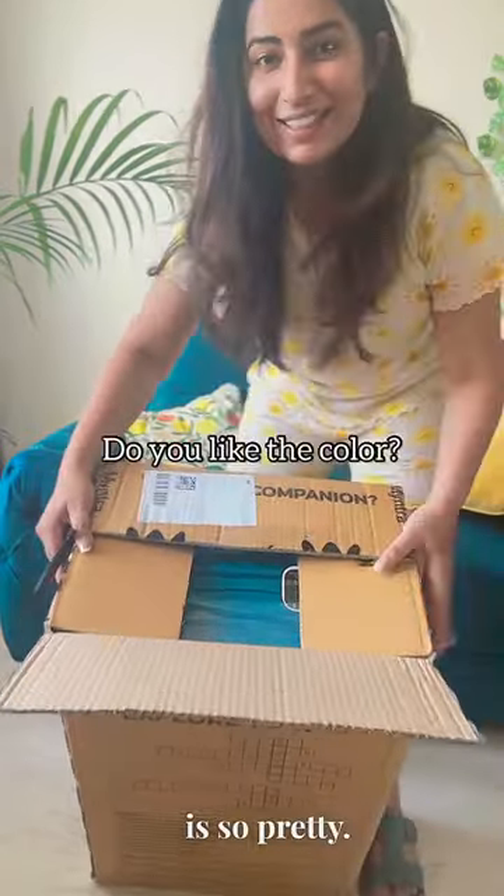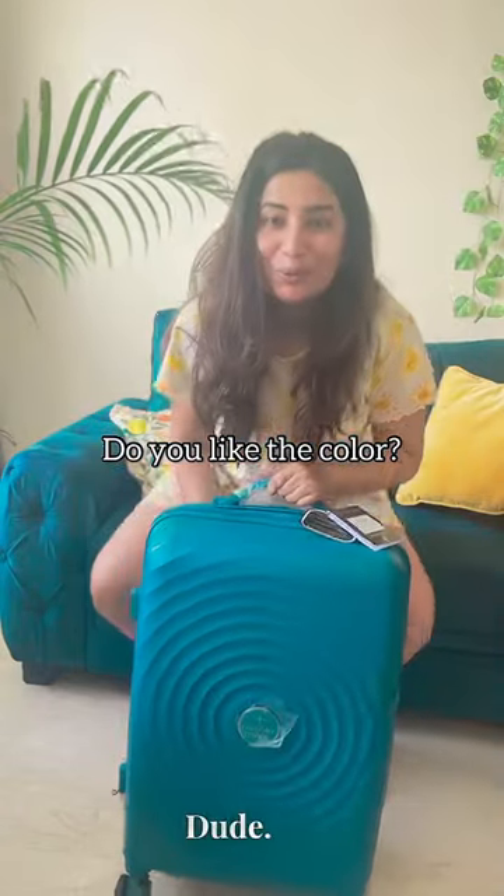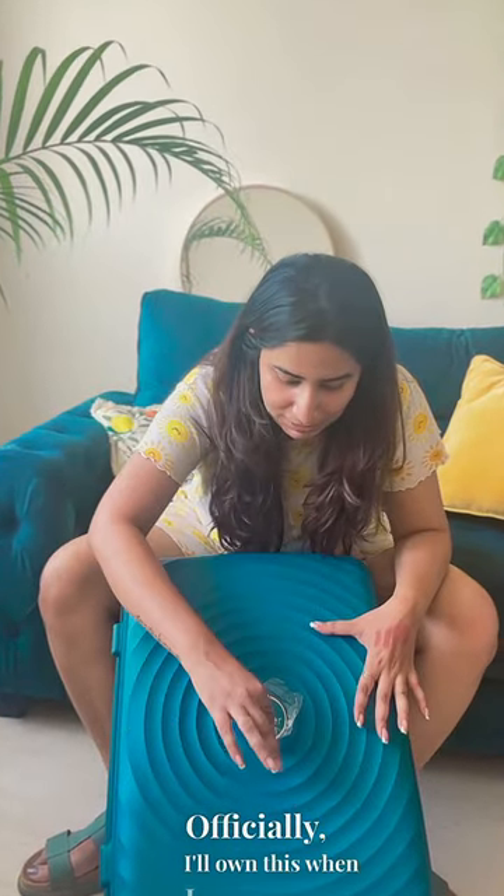Ooh, the color is so pretty. I have literally made it with Sote. Okay, I like it. It's so light. I'll own this and I'll remove this.